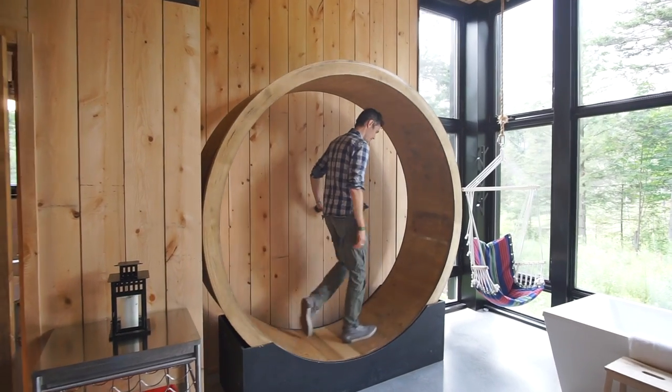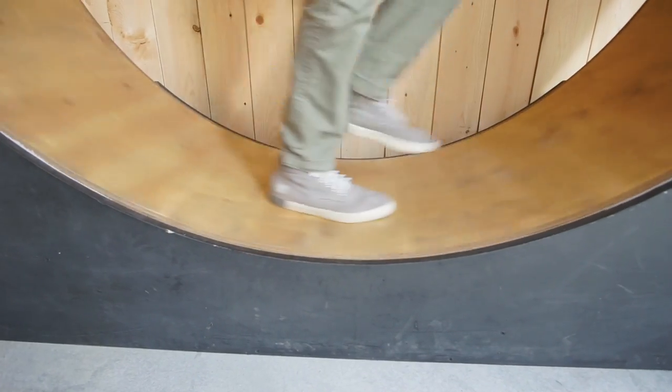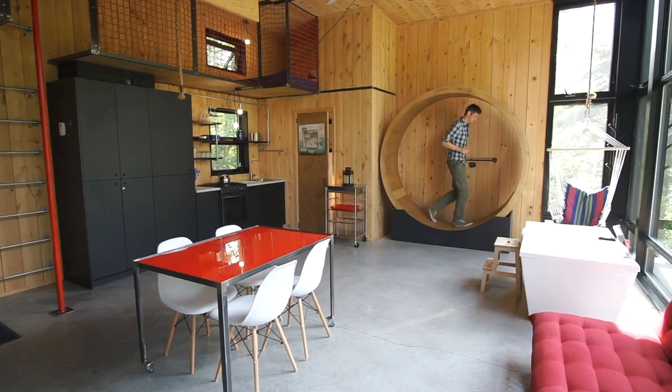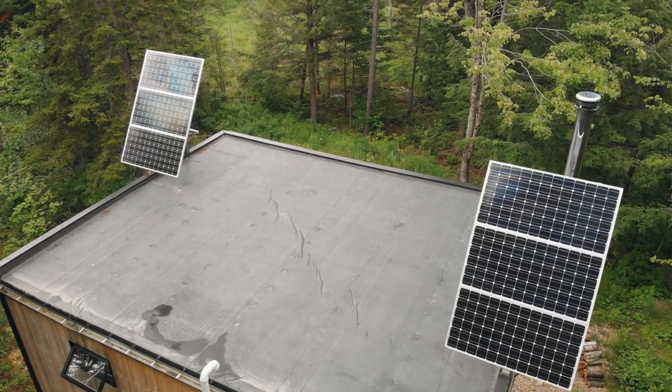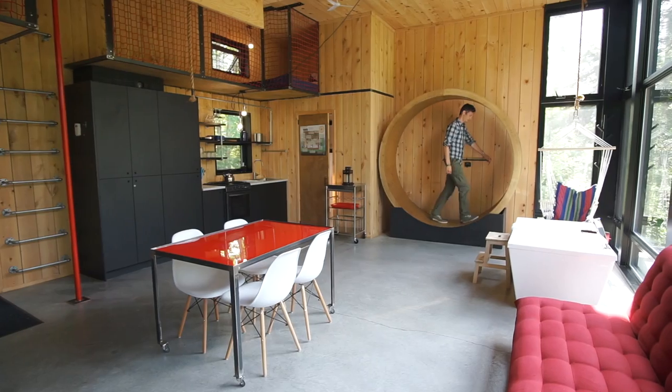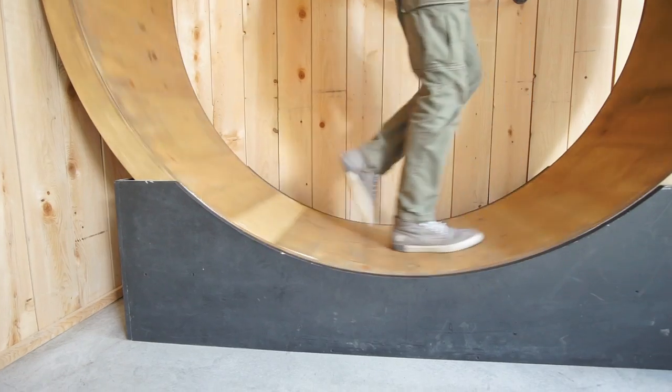Over here is probably my favorite feature of the cabin — it's basically a giant human-sized hamster wheel that generates power. You just walk in it, you can even jog, and it generates power. Most of the power fed to the cabin comes from the six solar panels on the roof, but the wheel can be used to supplement the solar power system and help top up the batteries.